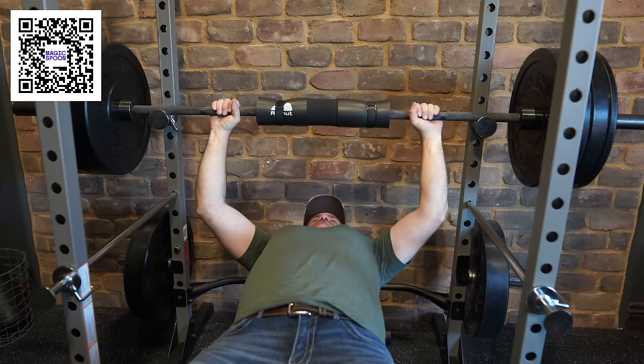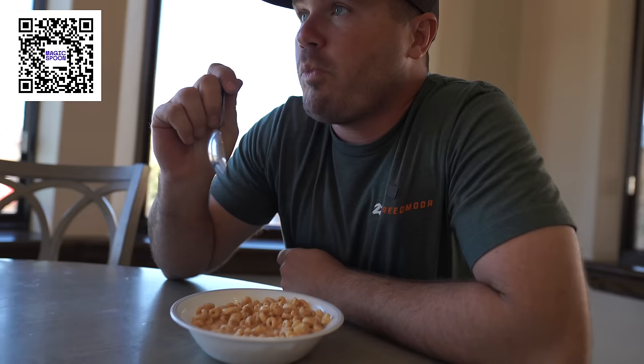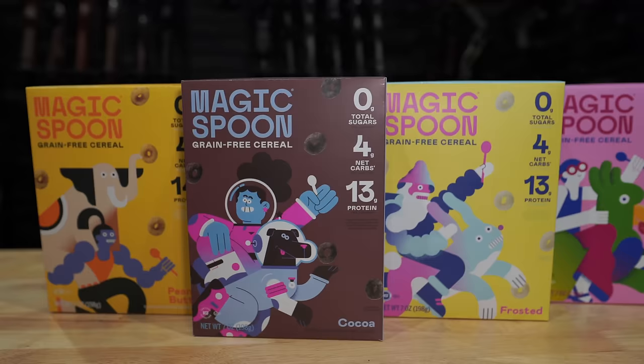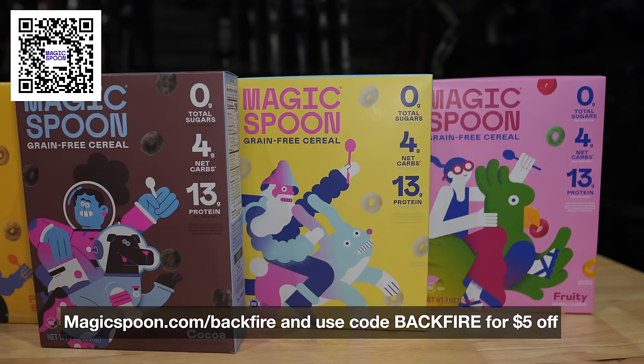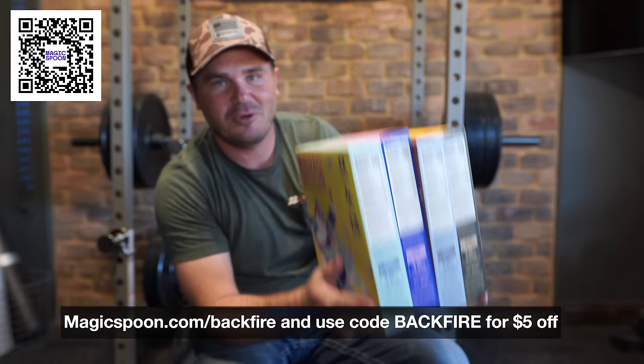We'll take a break to thank today's video sponsor, Magic Spoon. It's helping me work on my health goals for 2024 — my goal is to bench press 300 pounds by the time I turn 40, and a high-protein cereal like this is helping me get my nutrition on point. This one has 13 grams of protein. They have flavors like peanut butter, cocoa, fruity, and frosted — all high-protein, keto-friendly, gluten-free, grain-free, soy-free, wheat-free, and naturally flavored. Check it out at magicspoon.com/backfire to get $5 off with coupon code backfire.